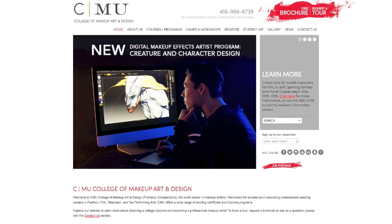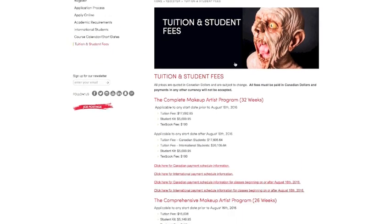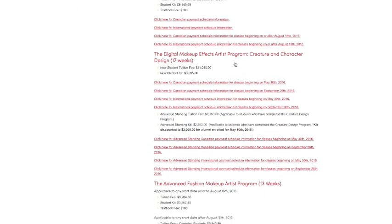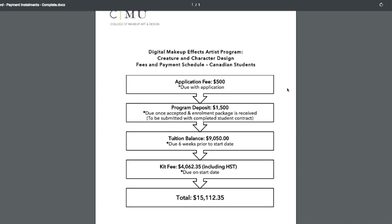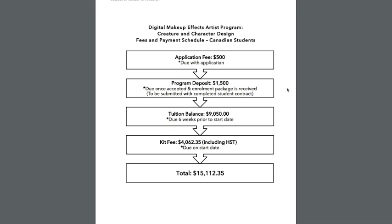The breakdown of tuition fees can be found on our website under the tab Register. Payment schedule flow charts are available to view by start date. Students will need to make a $500 application fee when they submit their applications. Once accepted, there will be a deposit due to hold their place in the class. Six weeks prior to the start date, the tuition balance will be due, and on the first day of class, their kit fee will be due. Contact us for more information about financial aid.